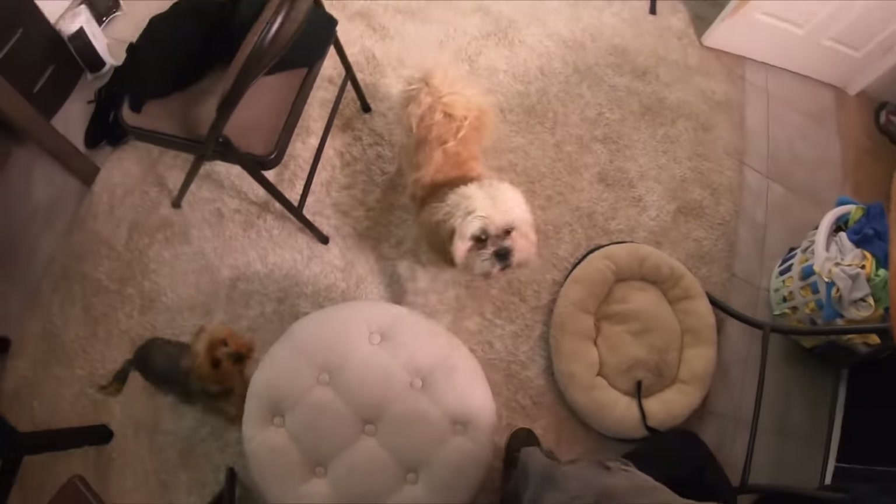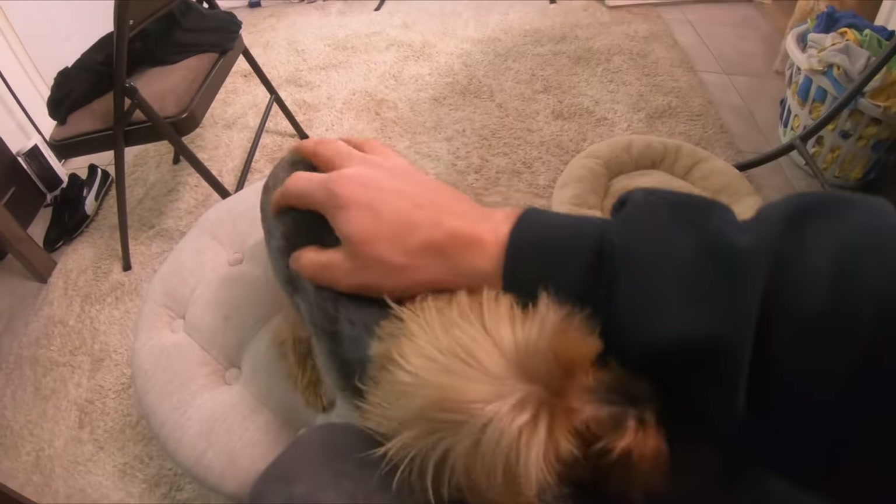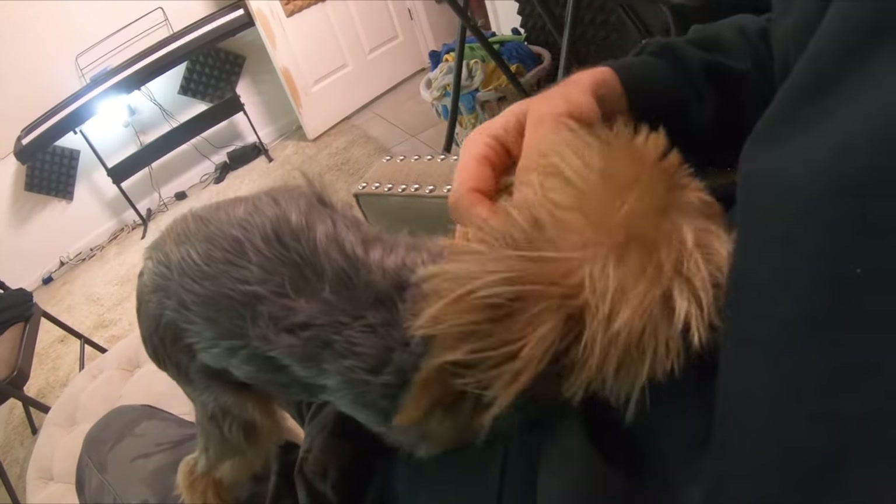Daddy's home! Come here — yes! My baby puppy, Whoopie. I love my little Yorkie.